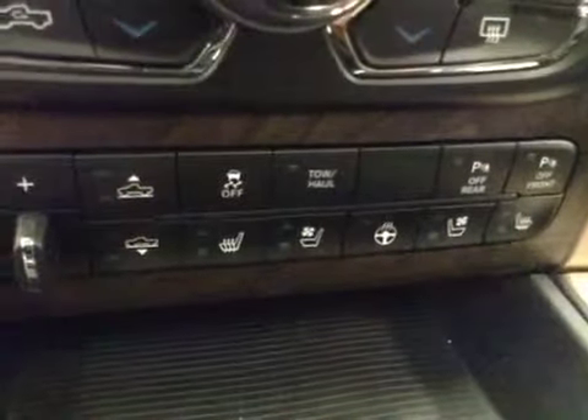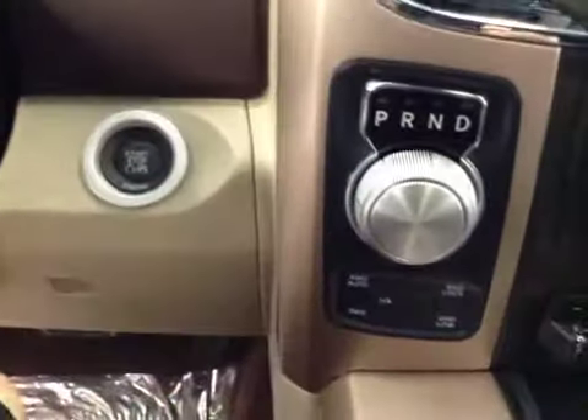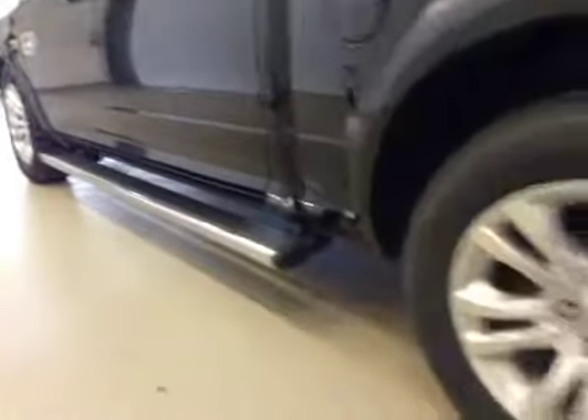Heated and cooled seats, heated steering wheel, push button start, four-wheel drive controls. Upholstery is leather, color is cattle brown.